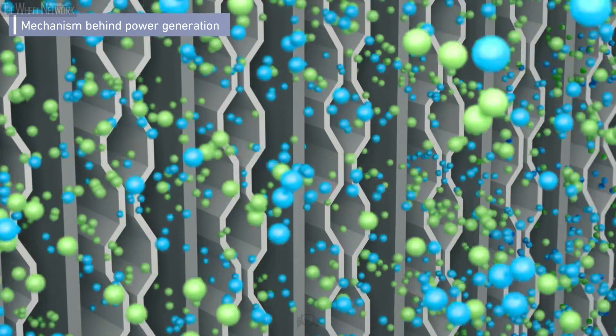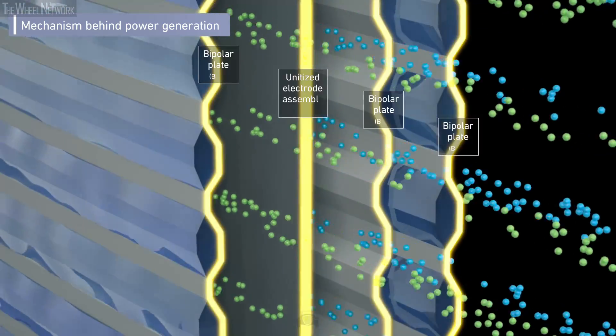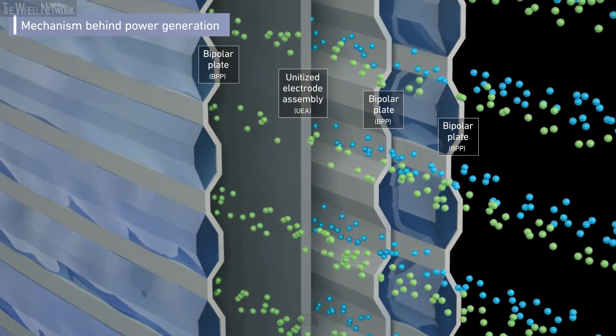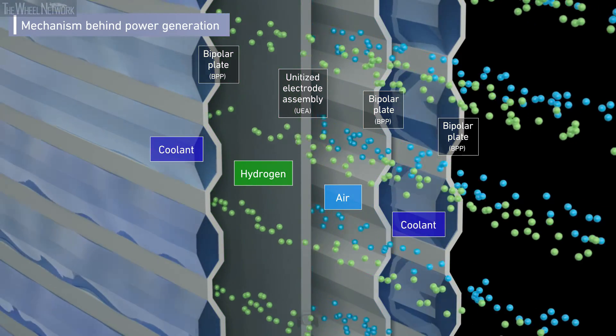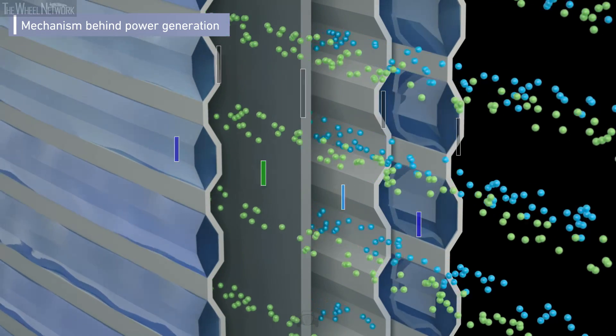Hydrogen and air flow inside the stack on both sides of the unitized electrode assembly, and the heat generated during power generation is removed by the cooling water inside the bipolar plates.